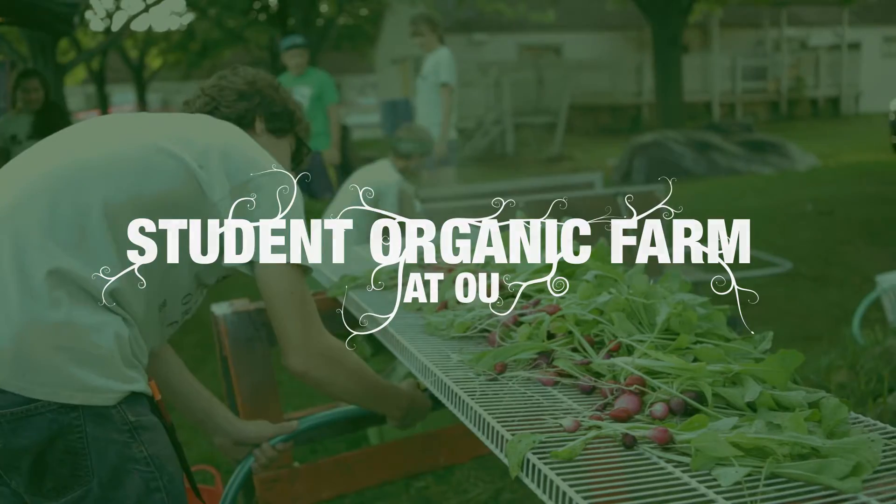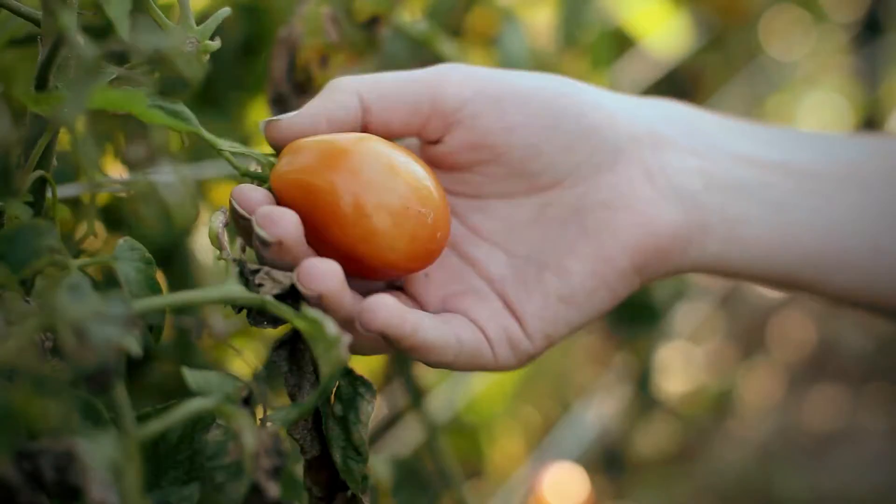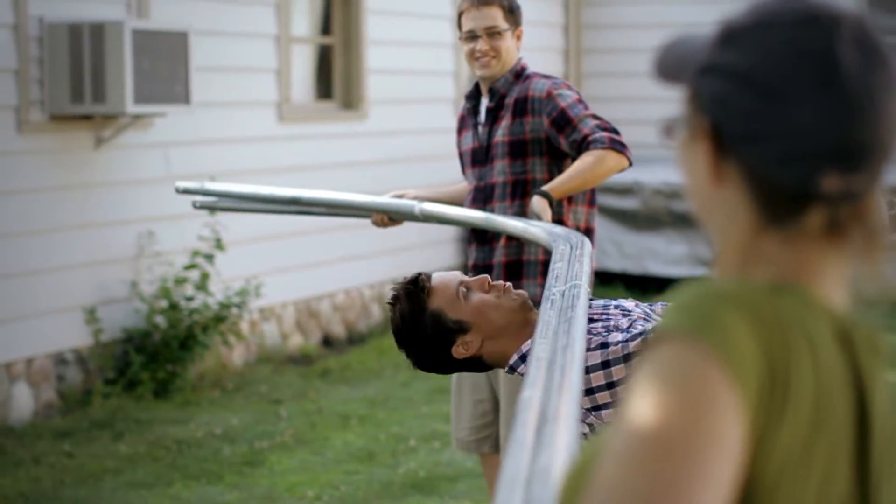The Student Organic Farm at Oakland University is a group of students, faculty, and staff committed to nourishing the local community through education, community engagement programs, fresh healthy food, camaraderie, and fun.